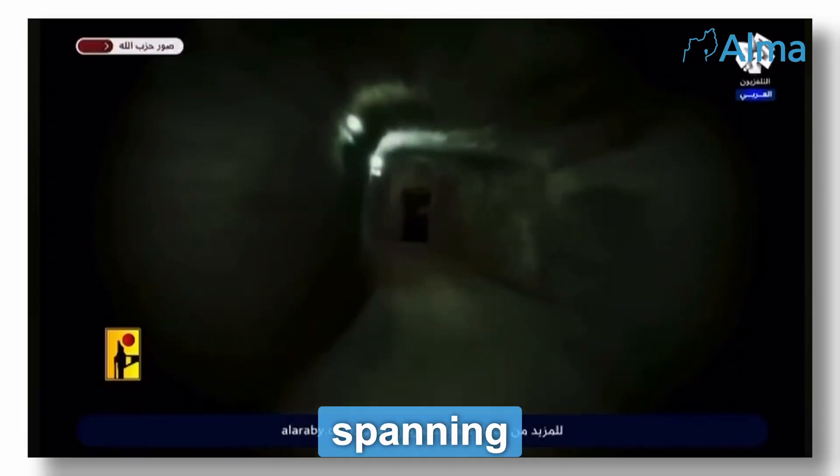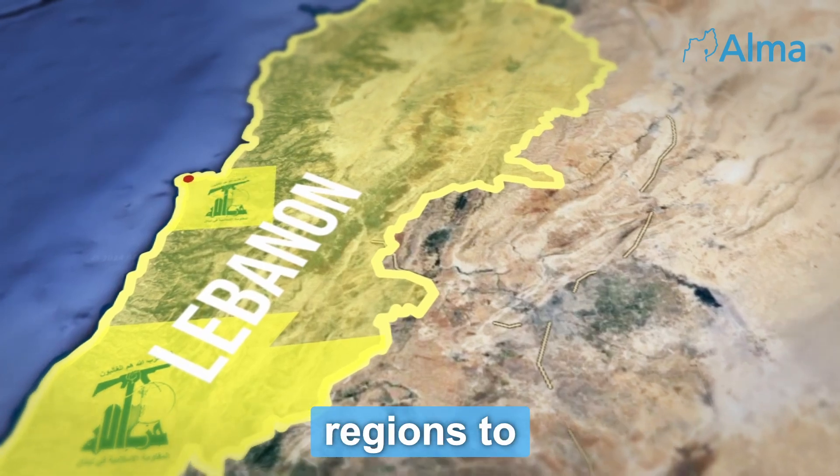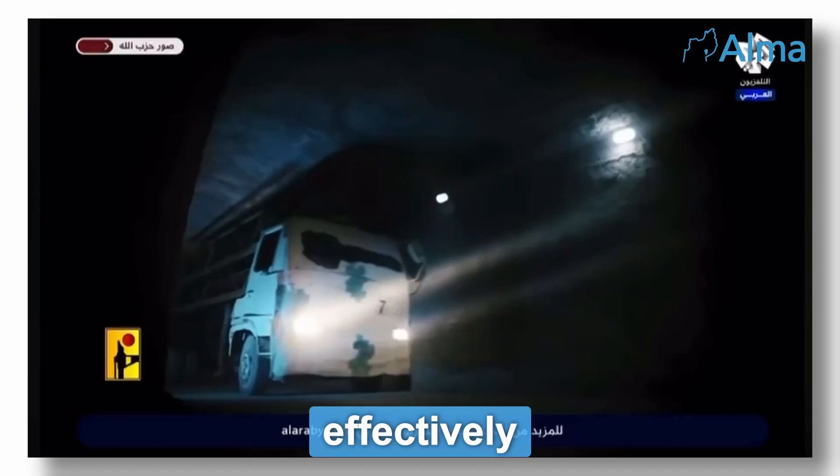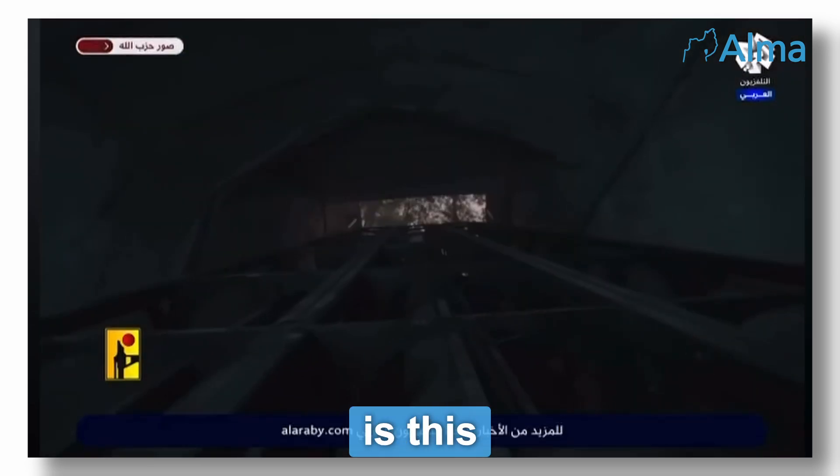There are four types of tunnels spanning throughout Lebanon which Hezbollah has spent decades building to connect vast regions to its Beirut headquarters, effectively making the civilians living above them human shields. But how extensive is this tunnel network?